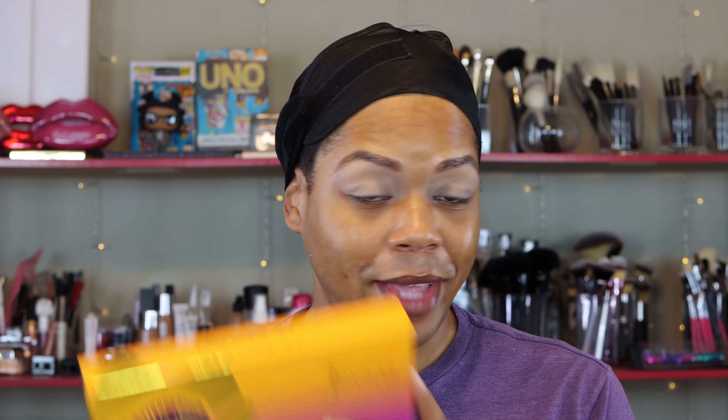Before we get started, make sure you subscribe to the channel. Make sure you also hit that notification bell so you don't miss any of my future uploads. But if you'd like to see how I achieve this look, just go ahead and continue to watch. Ready to jump straight into things, honey, because Juvia's Place does not play.